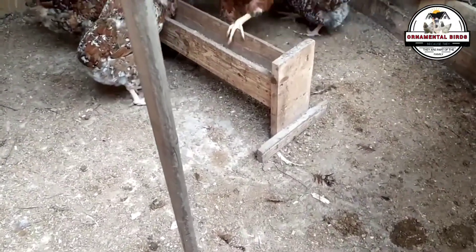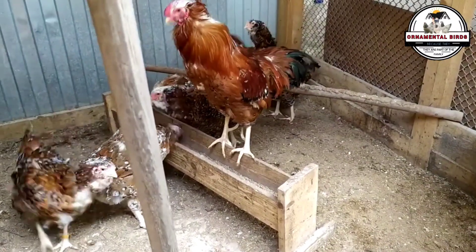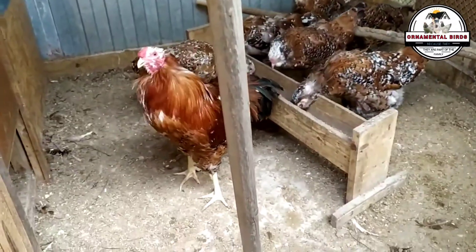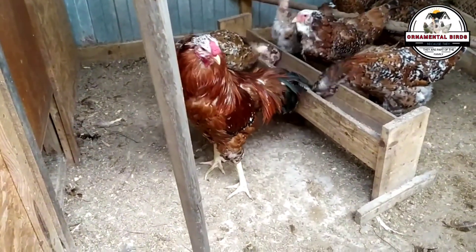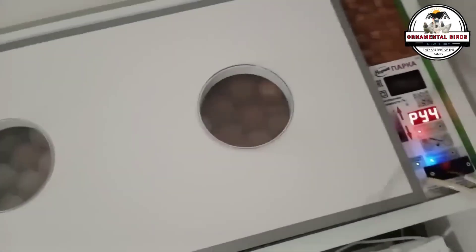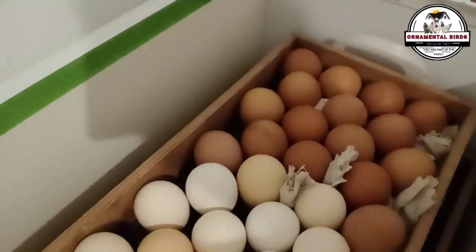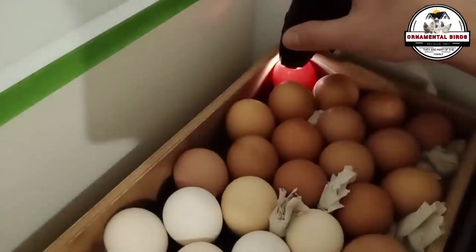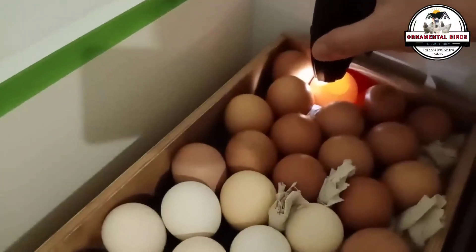Chick weight at hatch might seem like a minor detail, but it's a great indicator of vitality and future growth potential — and yes, it also has a significant genetic basis. Egg size influences it, and egg size is genetic, but so is the efficiency with which the chick uses nutrients from the yolk sac. Some genetic lines are designed to convert those nutrients more efficiently, which translates into larger and stronger chicks at hatch. A good initial weight often means better performance throughout the bird's life.